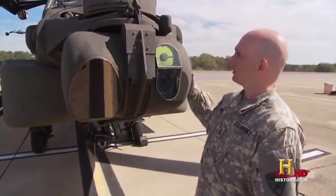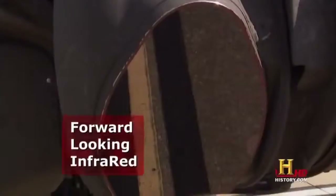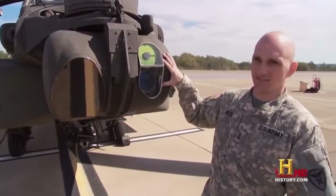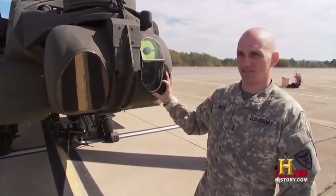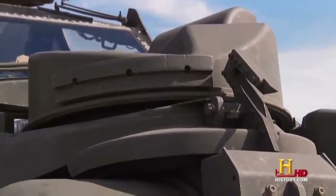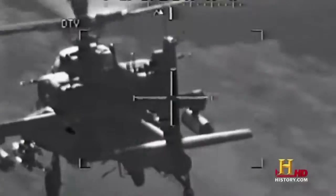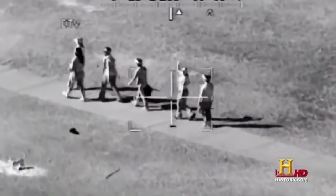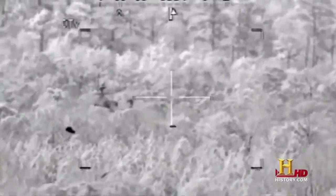This is the Target Acquisition and Designating System, also known as TADS. On the bottom side of this turret we have a night system for looking infrared — it uses different temperatures and heat to detect targets. This side is the day TV side for day television. It also has a laser rangefinder and designator for designating targets for laser-guided munitions. The top here is the pilot night vision sensor, purely for flying at nighttime. These sensors allow Apache pilots to see everything — even who is friend and who is foe.